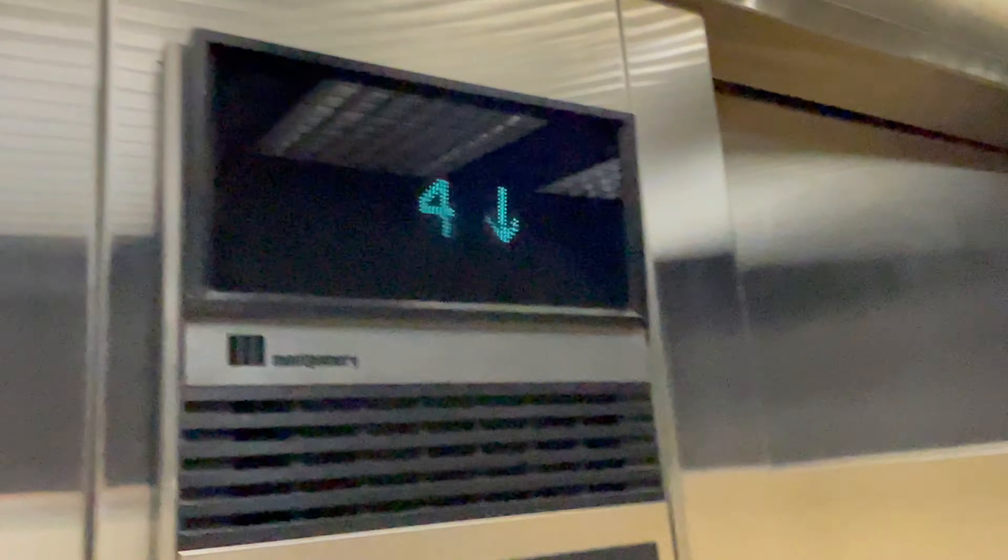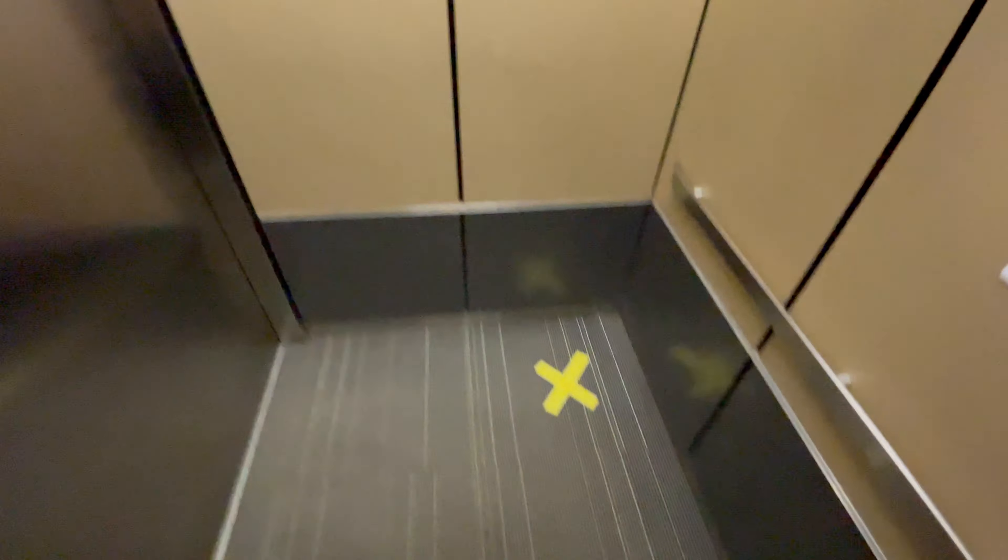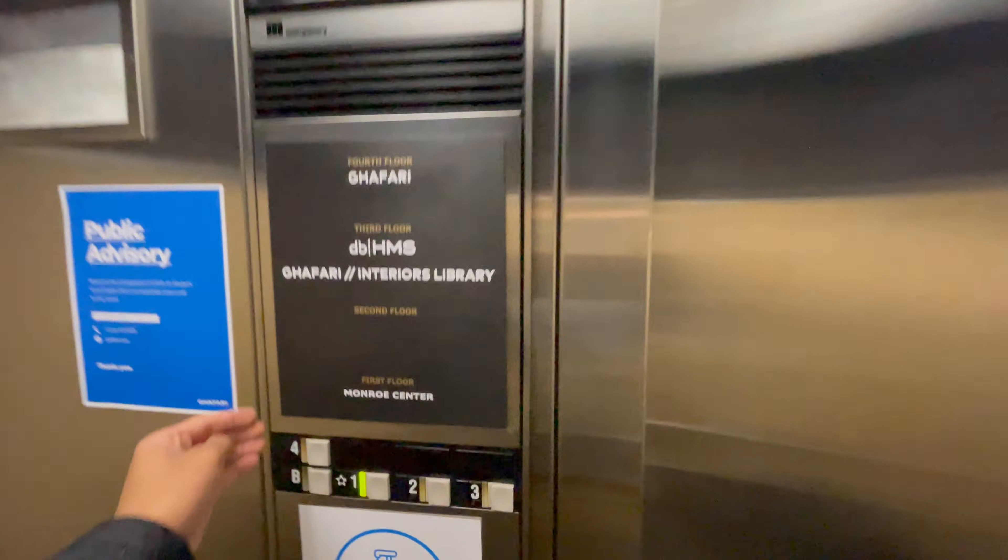Those are slots there. Nice elevator. Well, that fan could be improved. Cabinet. And that's it.